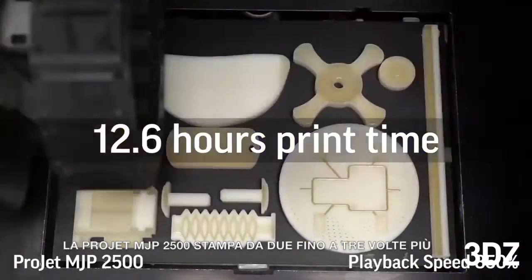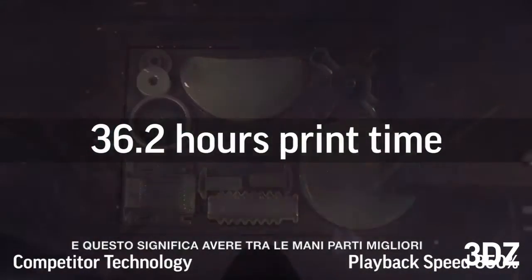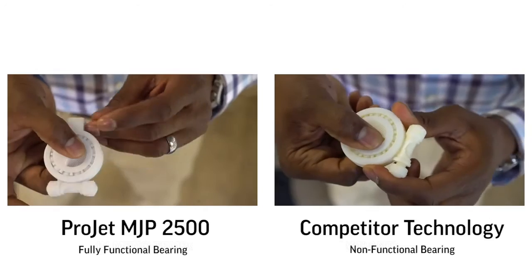The ProJet MJP 2500 prints two to three times faster than its nearest competitor, and that means better quality parts in your hands in less time than other comparable printers.